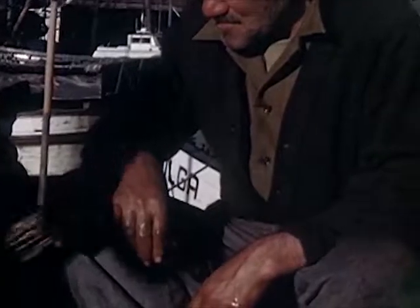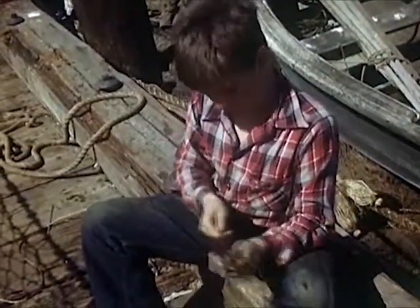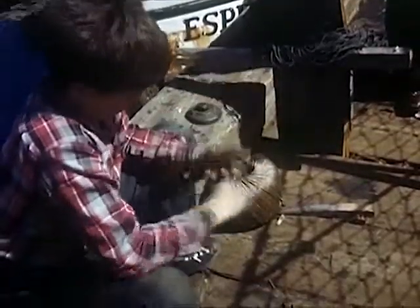Bob wants to try. Please, Uncle Simon, let me try it. Bob is slow, and Uncle Simon shows him again. Uncle Simon's hands are stained red from the dye on the net. Slow, even, careful — do it well, boy. Finally, Bob gets the hang of it and is mighty pleased. He can really help Uncle John and his crew. He proudly shows his full needle.